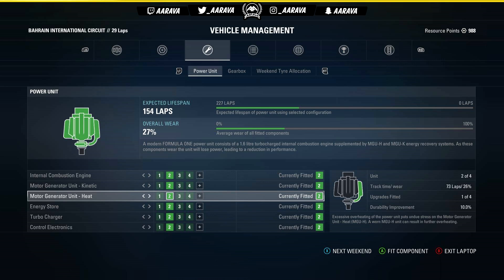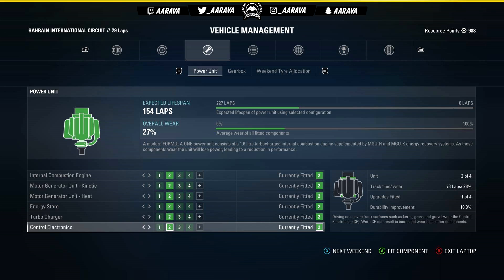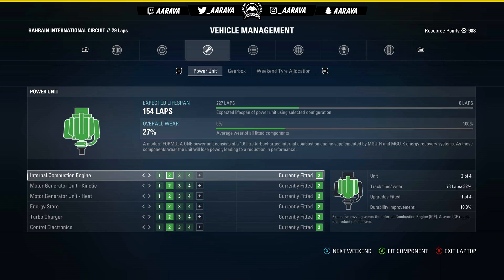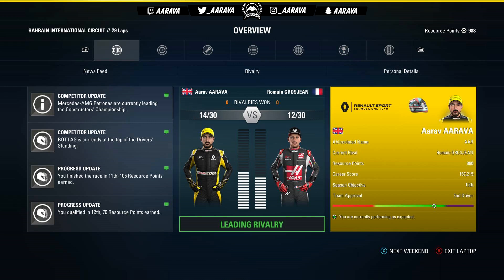Looking at the engine wear — not too bad actually. The first two columns are pretty equal, which is going to be a bit of a head scratcher in deciding which column to use as the practice engine for the Russian Grand Prix and which to run in qualifying and the race. Good for overall engine wear but gives me a bit of a headache on component selection. Either way, it's still been a fun Grand Prix.